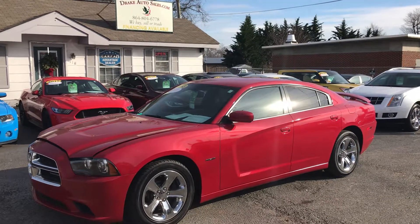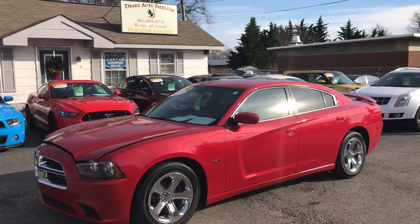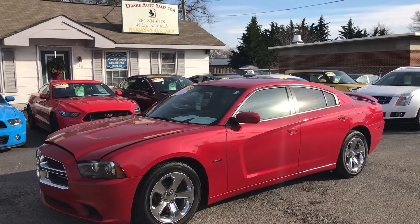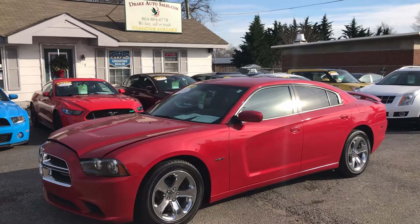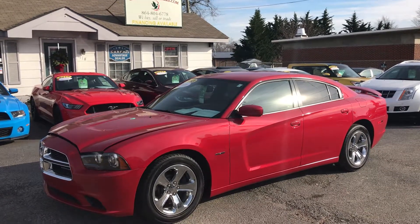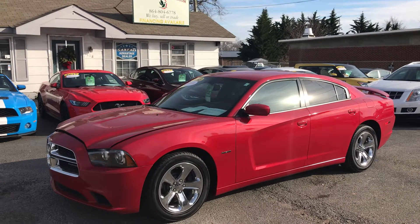Hey folks, this is Christopher Morton of Drake Auto Sales in Boiling Springs, South Carolina. Our address is 118 Rainbow Lake Road, and we're located right across the street from Chick-fil-A and Walmart. Today I have for you a 2013 Dodge Charger RT with the Hemi. Let's take a look at it.